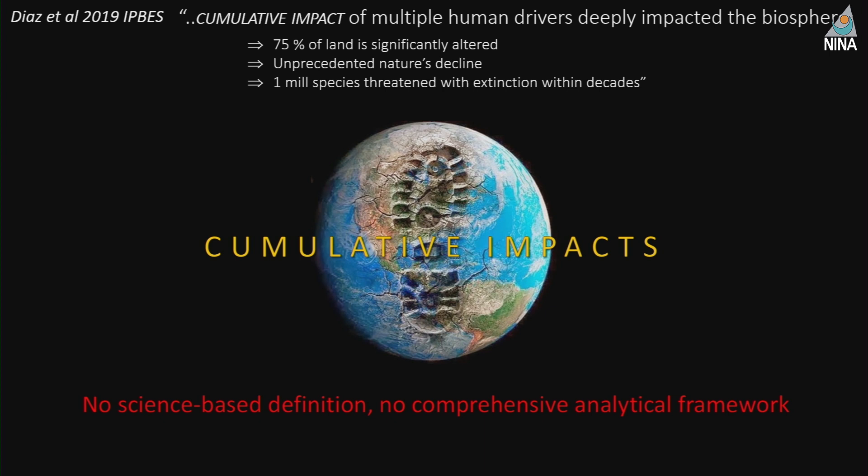Cumulative impact of what, on what, and how do we measure them? There's no kind of recipe that scientists can just use and apply. And if we don't even have a definition for it, it's actually quite difficult for scientists to try to aid sustainable land planning. We're all talking about it but we're not really on top of it scientifically.